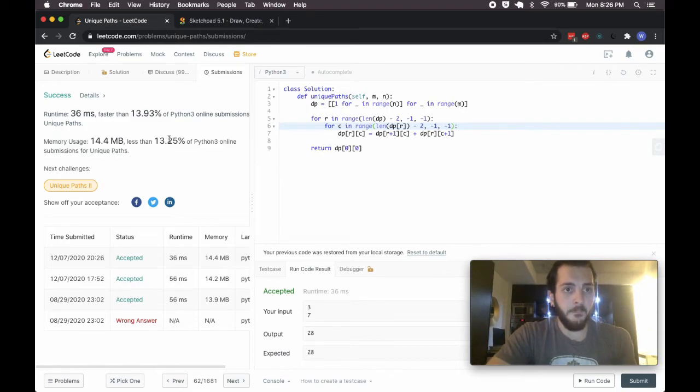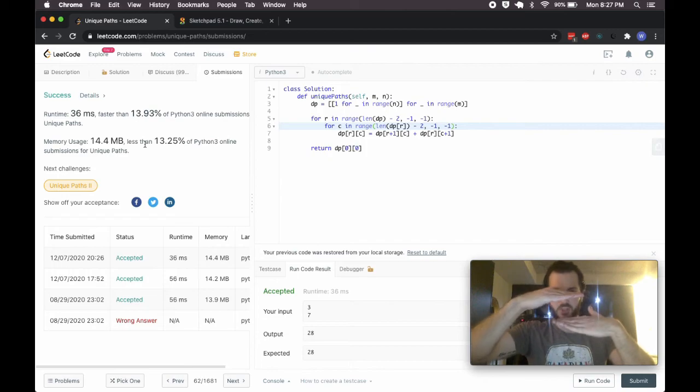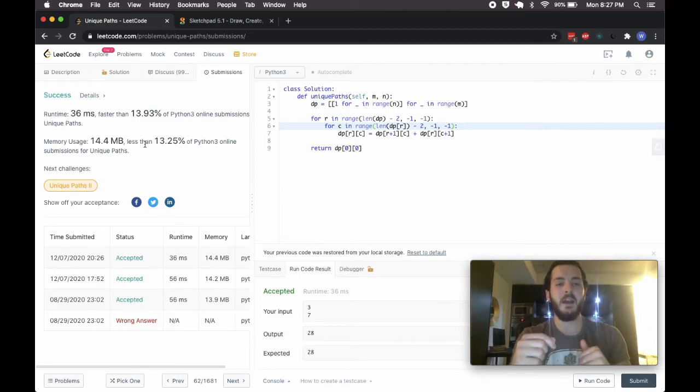Notice that 86.7% of submissions are faster than 36 milliseconds. Is there a better DP solution? No. The memory could be improved by squishing the table to two rows or even one, but I'm not too concerned about that. This is where the bonus solution comes in.